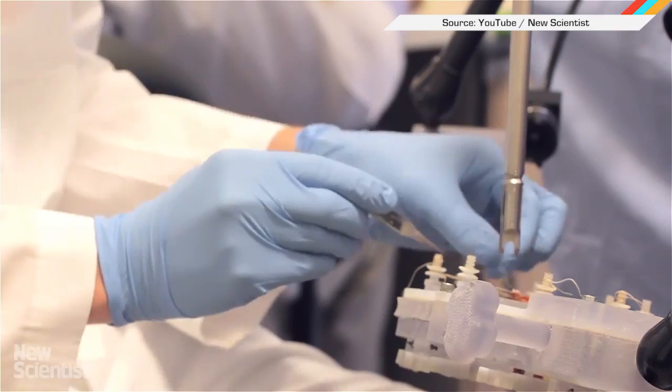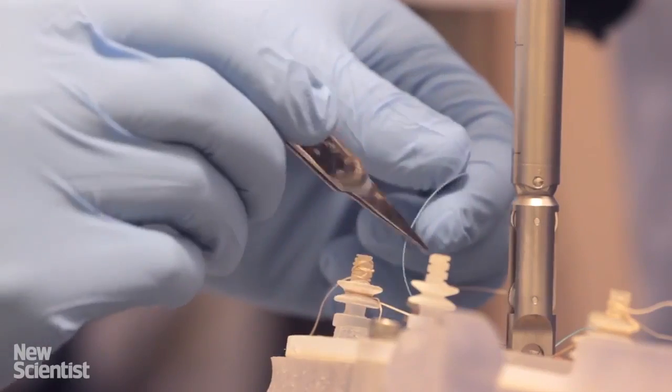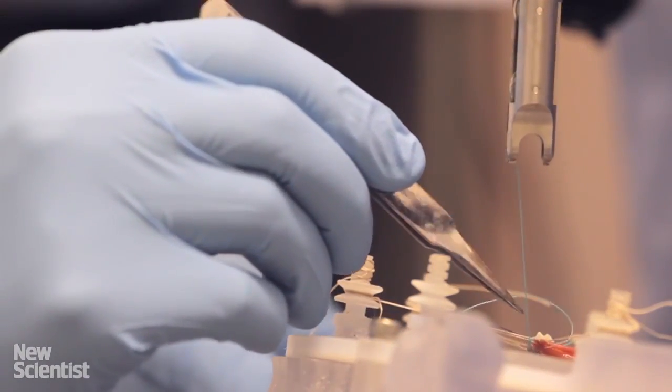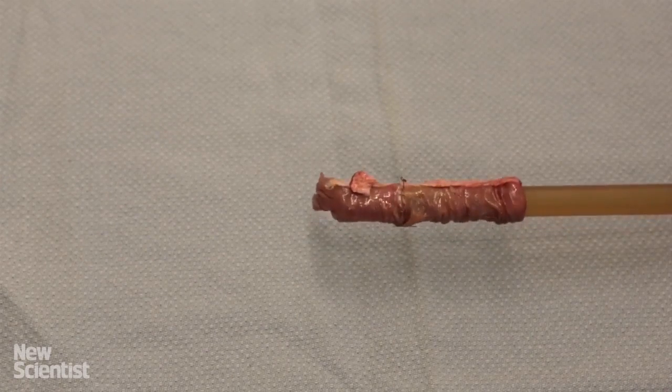Big surgery news, friends! For the first time, a robot has operated on real living tissue without human intervention, although one was on standby. The Smart Tissue Autonomous Robot, or STAR naturally, has a 3D camera and the ability to do surgery on that tricky intestinal stuff.